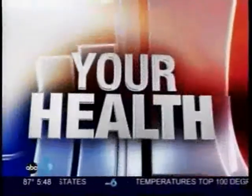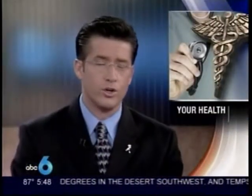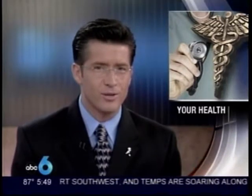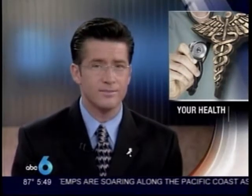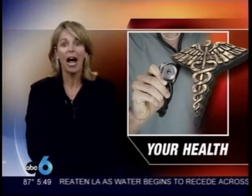Tonight, health technology and hands-on design come together in a futuristic operating room. ABC 6 reporter Susan Burton tells us about this new idea. She had a chance to put on scrubs and follow Riverside's Dr. Watson into the new state-of-the-art endovascular hybrid OR.